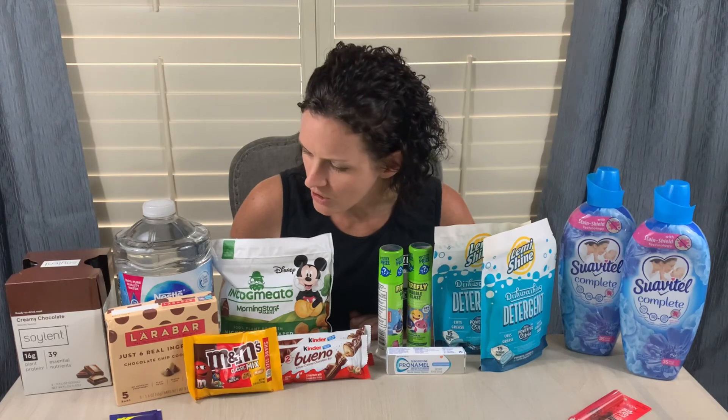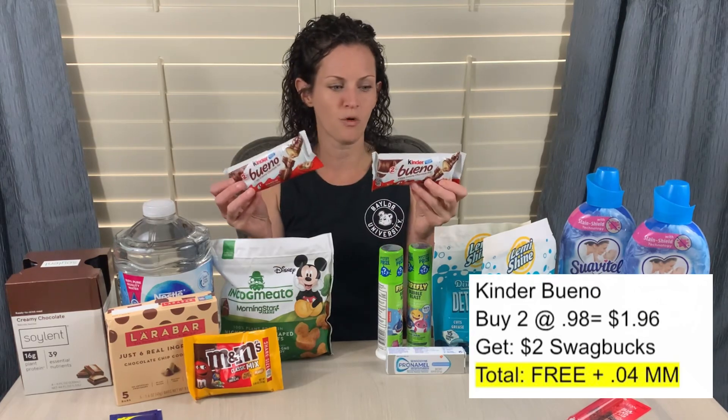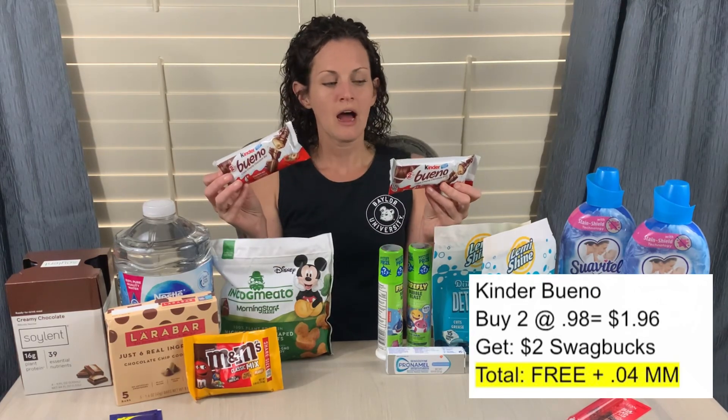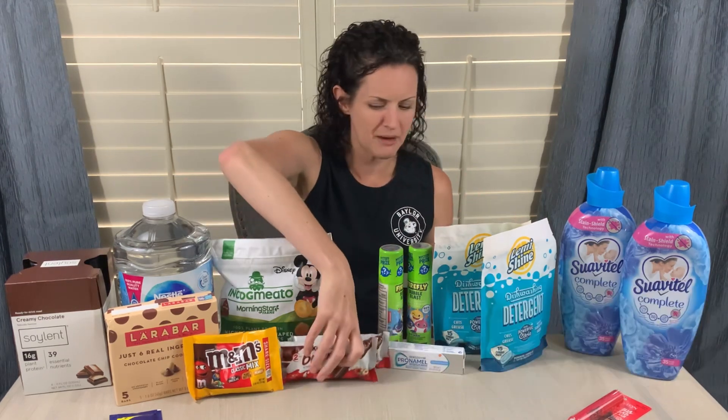One more Swagbucks offer: the Kinder Bueno. I've mentioned this one before — it used to be $3.50 back, but now it's buy two, get $2 back. These are $0.98 apiece. I paid $1.96 and got $2 back on Swagbucks, making it free and a $0.04 moneymaker.